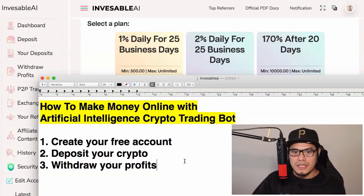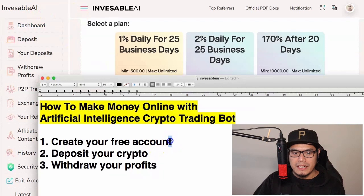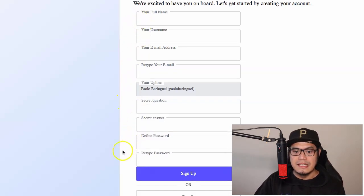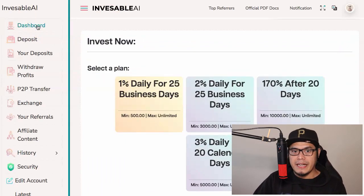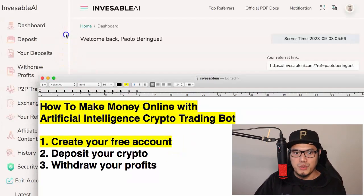The platform we are using is called Invisible AI. Step number one is to create your free account. You don't need to pay anything to create an account — all you have to do is use the link in the description or the pinned comment to go to the main website. Fill in your details, click sign up, and you'll be able to log in to your account dashboard. Step one is already completed — really straightforward and super simple.